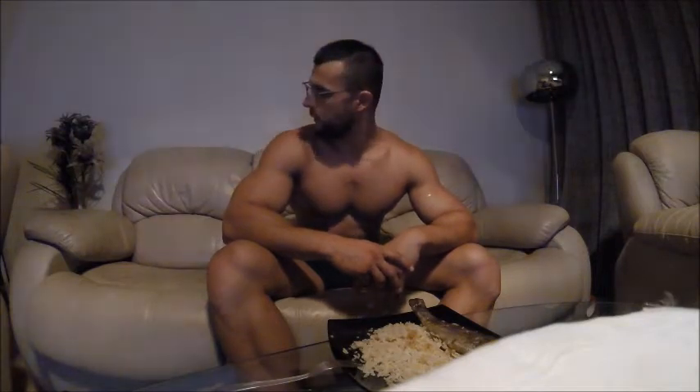Hello guys! Today I didn't feel much and I want to tell you what happened today. In the morning I woke up and went to cardio — 30 minutes. Then I had some work to do, and now in the evening I had my backs, shoulders and triceps training.